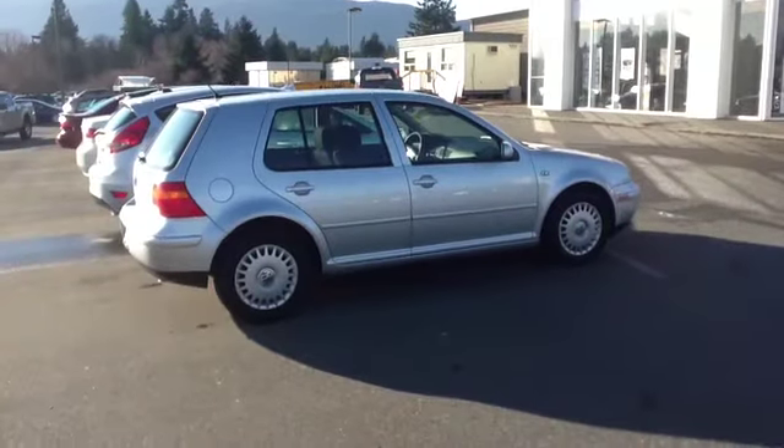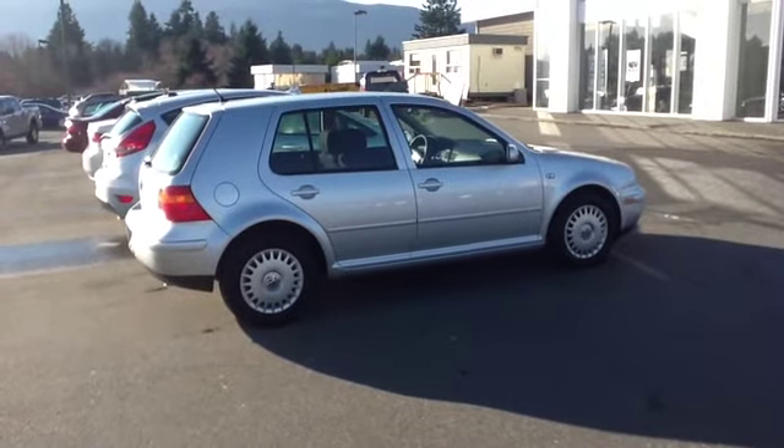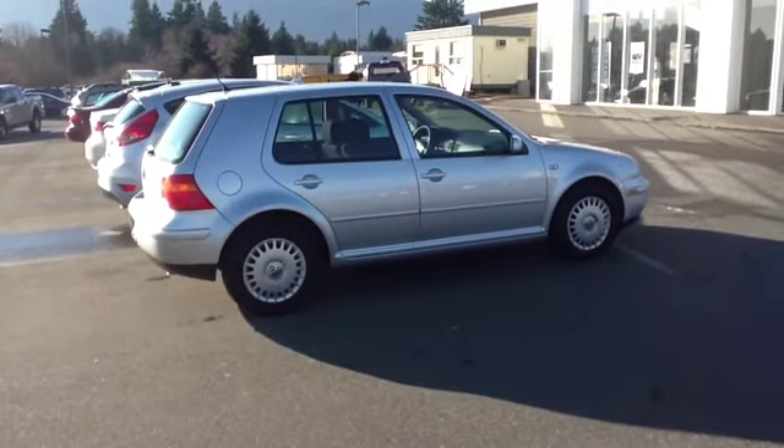If you're interested in this fine automobile, give me a call. It's David at 250-758-7311.